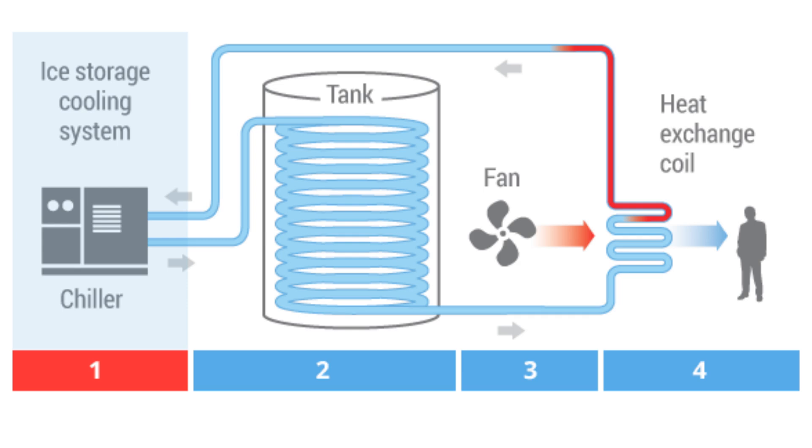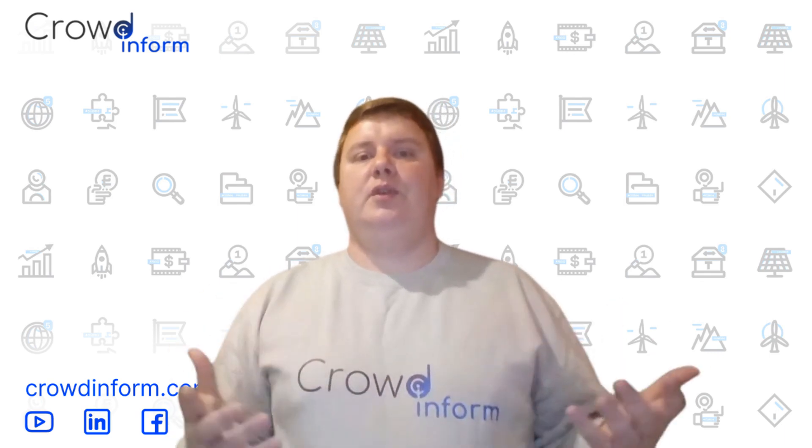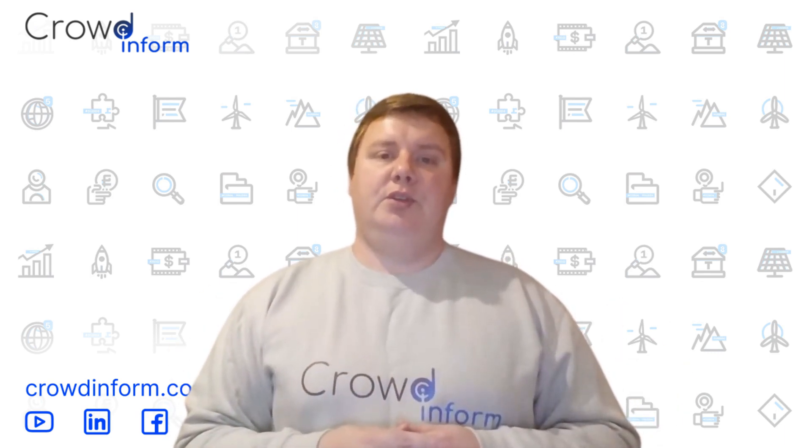Meanwhile, ice energy storage is proving effective in warmer places. Electricity is used overnight to freeze water, and during the day, the melting ice cools buildings without additional power. It's a highly efficient solution for commercial cooling that also eases pressure on power grids.